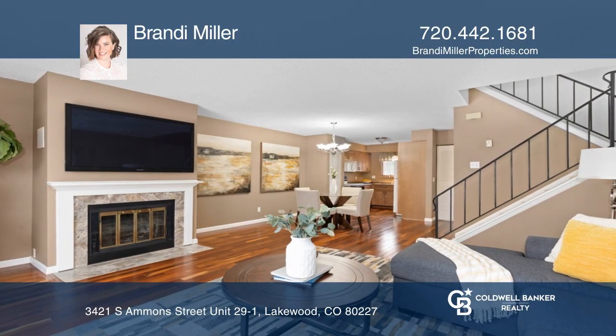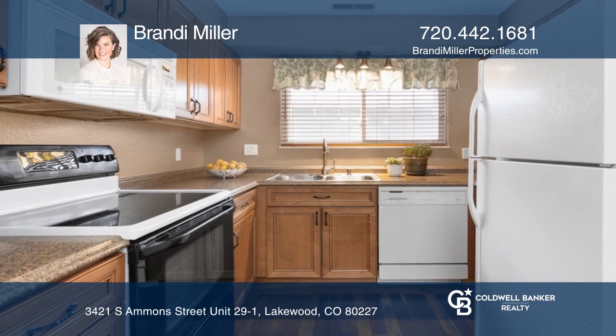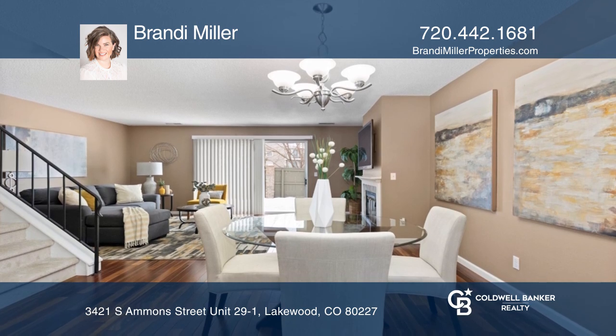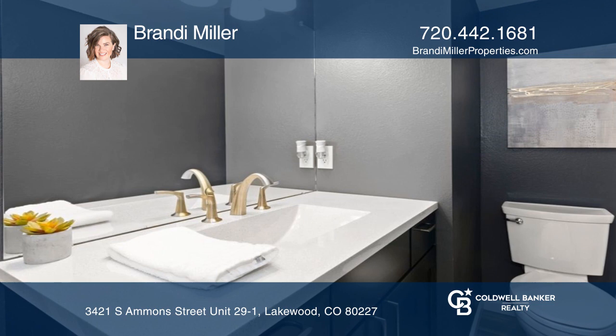This three-bedroom, three-bath townhome in Southampton is located on a corner lot with green mountain and foothill views. The main floor boasts the desirable open concept, and the main floor guest bathroom is beautifully updated.